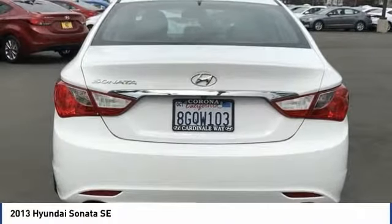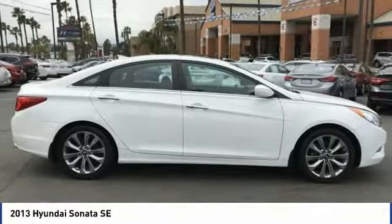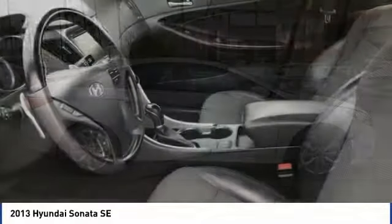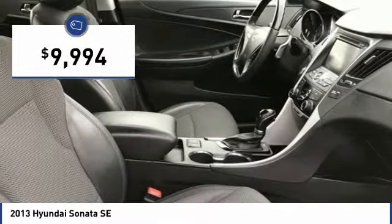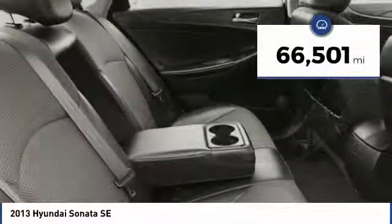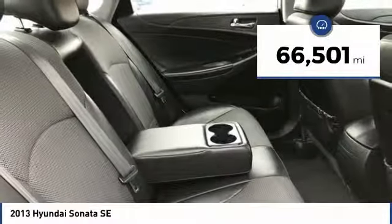Don't forget the exterior corrosion protection — a 14-step roto-dip system that provides unmatched protection for your Sonata and is priced below $10,000. This vehicle has less than 70,000 miles.